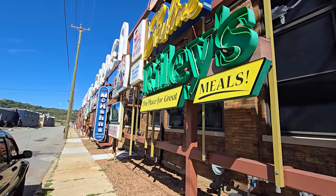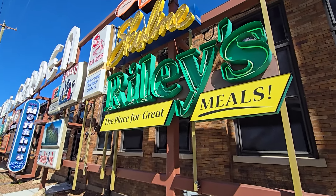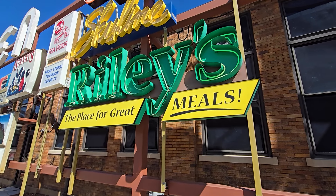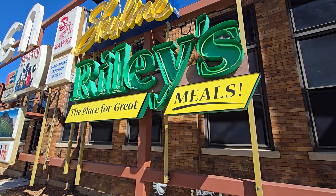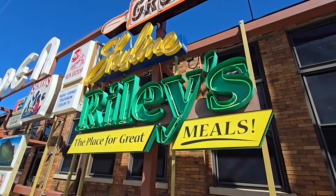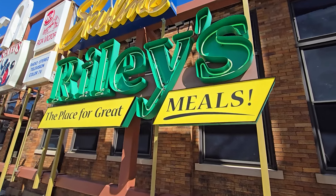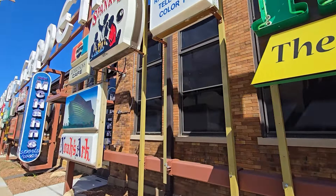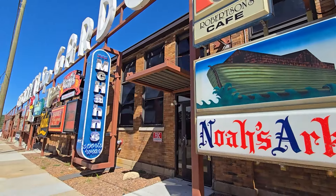Before we head inside to the new expansion, I wanted to show you this new sign out here in the sign garden — Riley's, 'The Place for Great Meals.' From reading online, Riley's used to be like a chili parlor and a double-decker sandwich place, similar to Skyline from what we understand. The Skyline sign is right there above it. Riley's is a new sign addition to the sign garden.